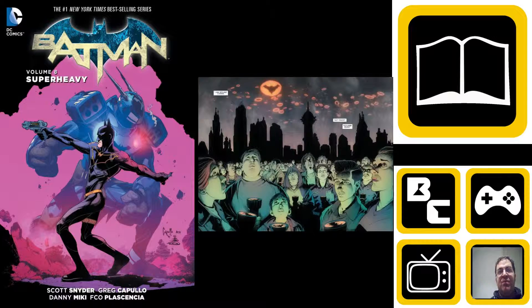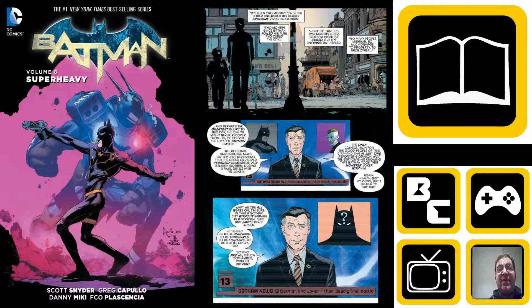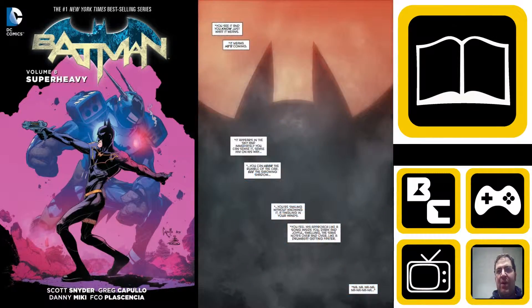Jim Gordon becomes Batman. Batman is MIA — missing in action — we don't know what's happened to him. He fell at the end of Endgame with the Joker, presumed dead. So what we get instead is Powers International, who have taken over Wayne Tech, basically looking to still have a Batman presence on the streets of Gotham.